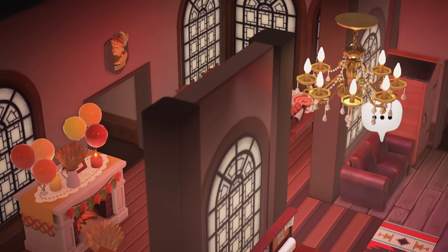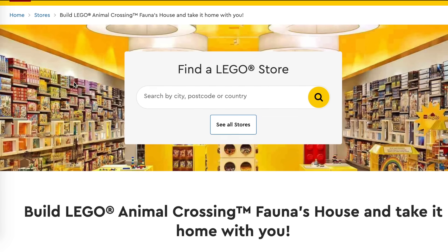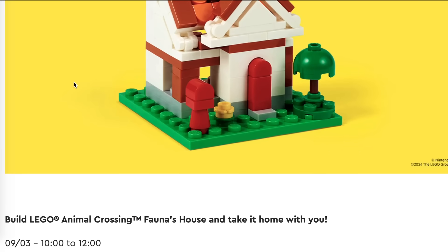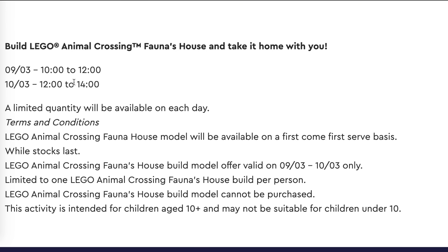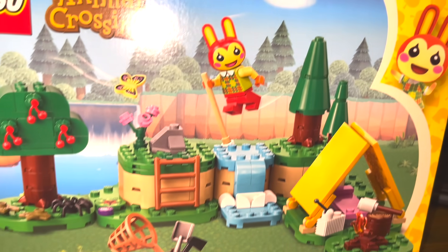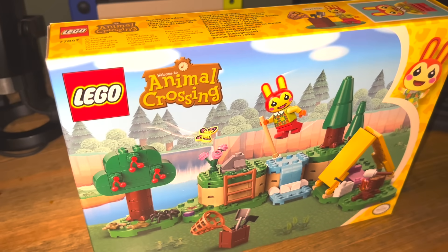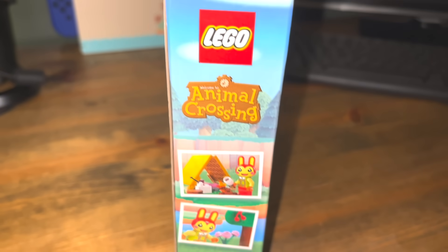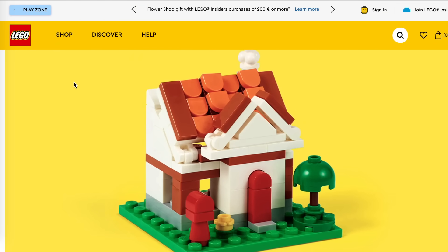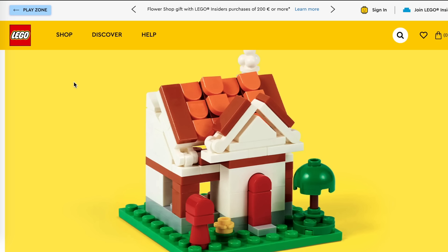Lego has confirmed there will be a special Animal Crossing Lego event taking place at different stores — you can check whether it's happening via the Lego website. I know this is happening in the UK and I believe it will also happen in America. Basically you'll be able to build a miniature version of Fauna's house and take it home with you, which is really cool and a great chance to get some free Animal Crossing merch. It is limited quantity so you'll probably need to get there quite early. I'm actually going to attempt to go myself and film it. It'll be happening on the 9th from 10am to 12pm and then on the 10th from 12pm to 2pm.